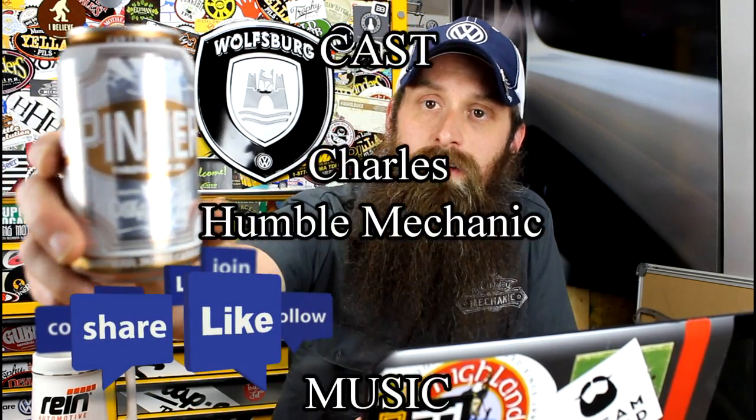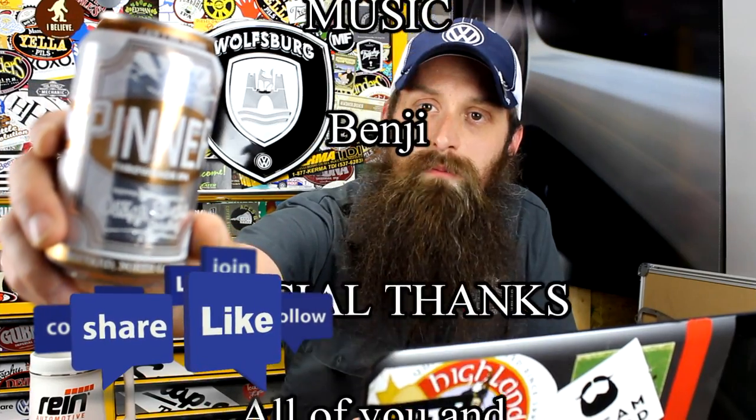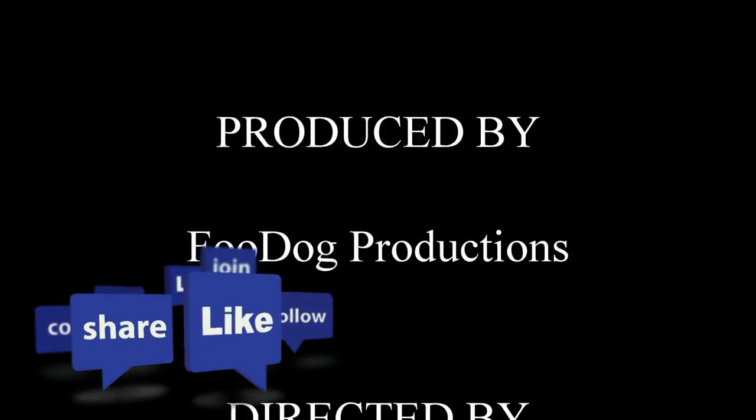Alright guys, I'm going to wrap it up there. If you have any questions or comments, post them in the comments section below. If you like the video, throw it a thumbs up on YouTube. You can also subscribe on YouTube or on the blog at HumbleMechanic.com. You can follow me on Facebook, Twitter, Instagram, and the blog. If you've got a question you'd like to submit for a show like this, email me at charles at HumbleMechanic.com and put 'question for Charles' in the subject. Thanks for watching and I will see you next time. Today we're drinking Pinner from Oskar Blues in Brevard, North Carolina. We'll see you next time.